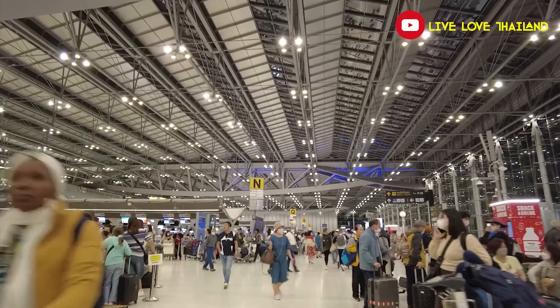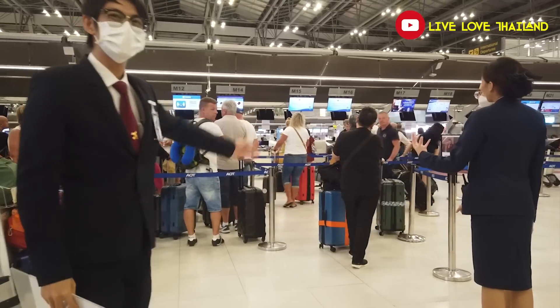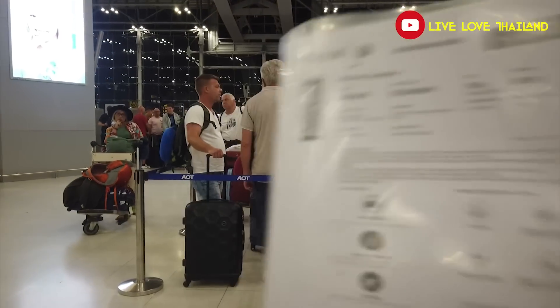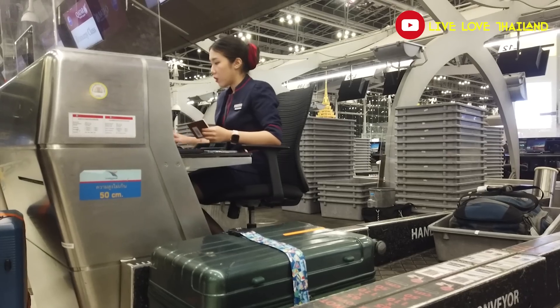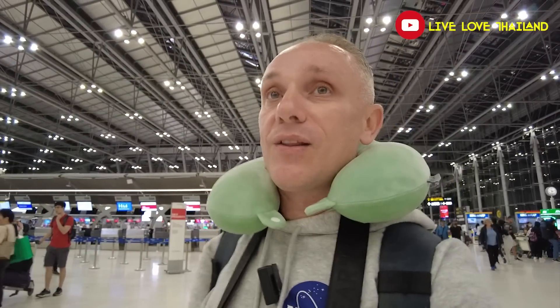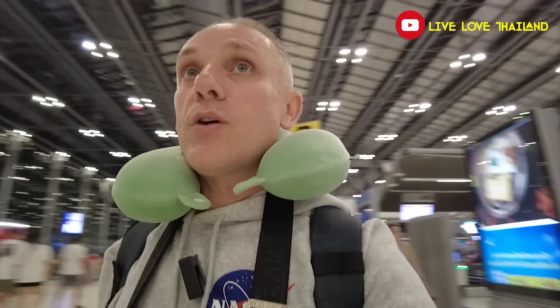Now let's do the second mission, which is much more important — let's check in and see how long it takes these days if you are traveling from Suvarnabhumi Airport. I checked in online, so I will just drop my bag. Last week I saw the crazy check-in queue, but since I checked in online it's only this row to drop your bags and move on. That was fast — if you check in online it takes around 30 minutes, but if you haven't checked in online you will wait a long time. As advice: check in online if you can and you will save a lot of time.